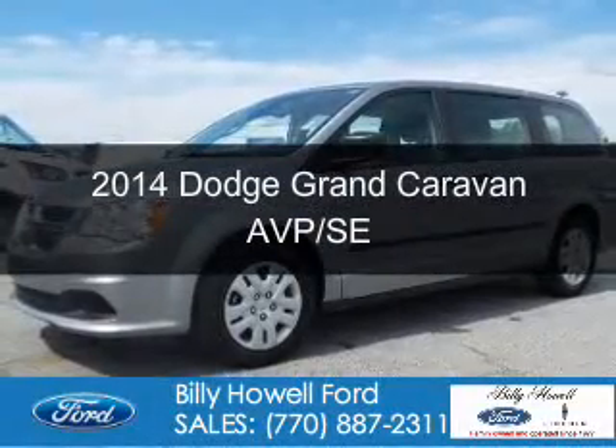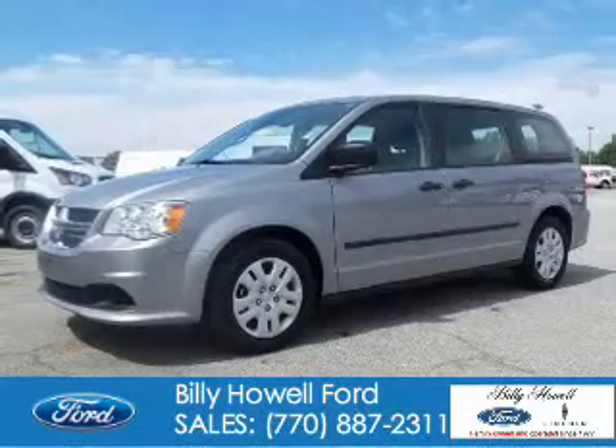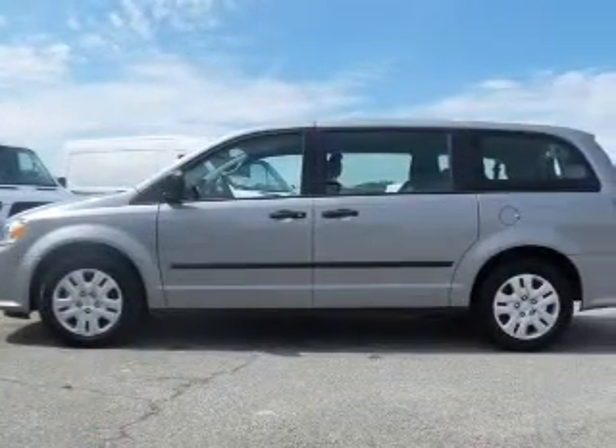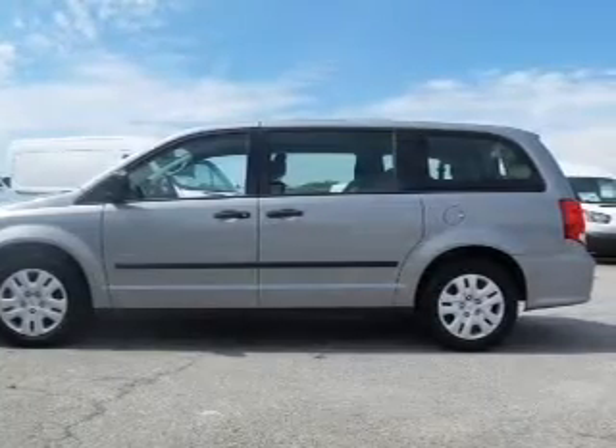This is a used 2014 Dodge Grand Caravan. Grab life by the horns. It's powered by front wheel drive, a 3.6 liter, 6-cylinder engine, and an automatic transmission.